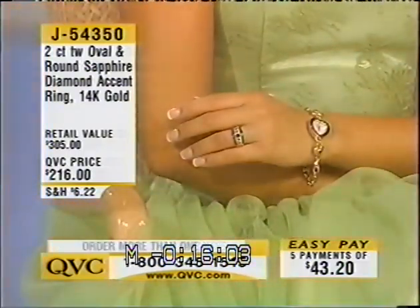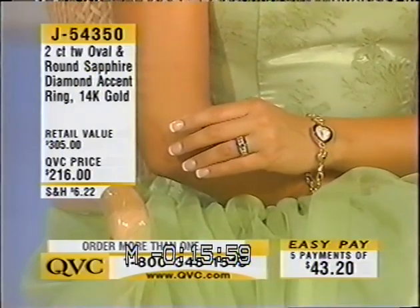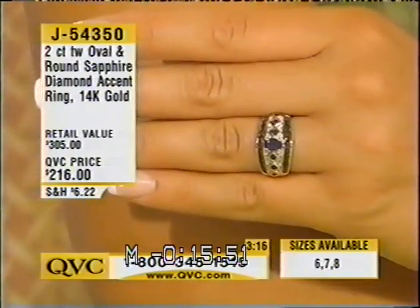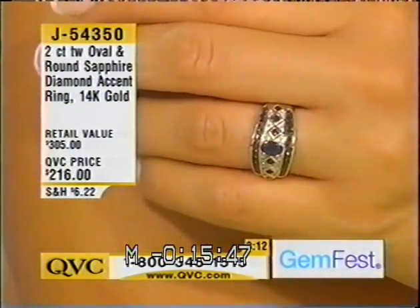Are you a September birthstone baby? Are you a lover of one of the most sought-after stones in the world to this day? Remember, we're in the colors of blue. This will coordinate with other blues, with pinks, and with so many colors that you have in your wardrobe.